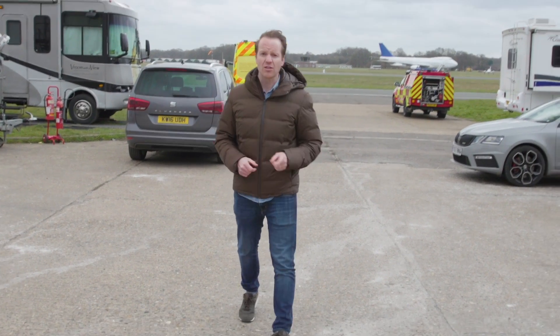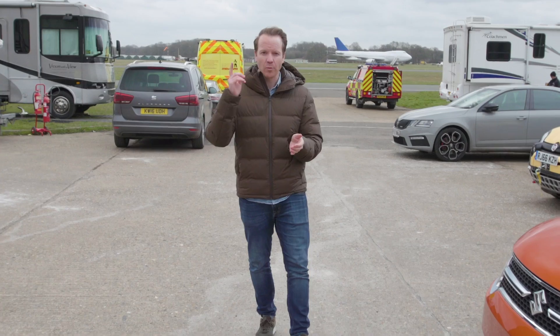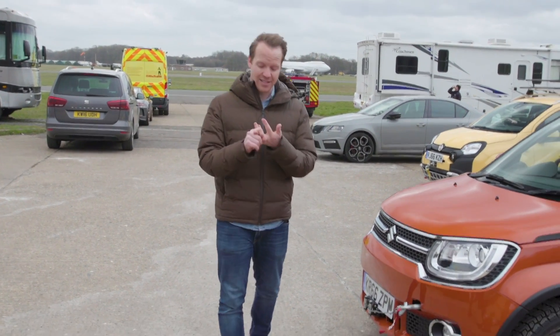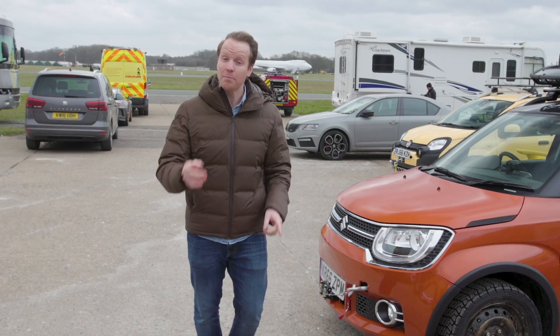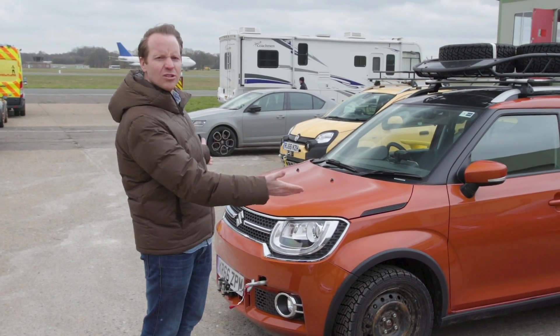It's a question we're often asked on topgear.com: what is the world's best off-roader? Well, there's the Land Rover Defender, there's the Land Rover Discovery — Land Rovers basically. But as I found out today, there is another way, and it's called the Suzuki Ignis.